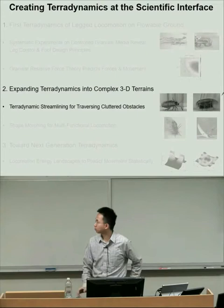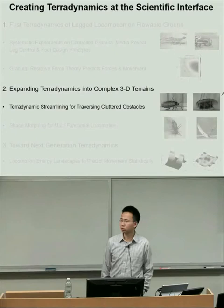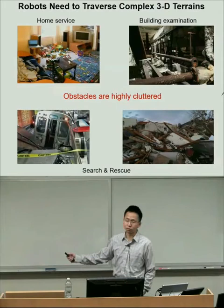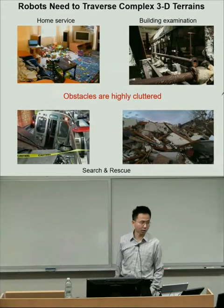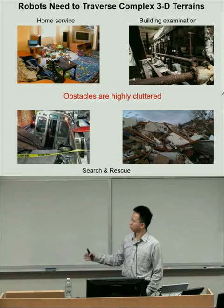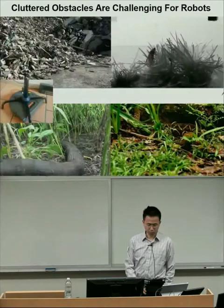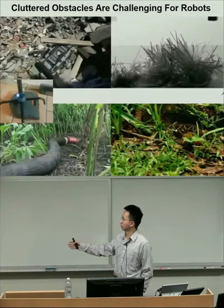Starting in my postdoc, I began expanding teradynamics beyond granular media into complex 3D terrains. There are many complex 3D terrains—such as those shown here—where we need robots to venture in to help with surface building examination and search and rescue. Our current robots still don't move well in these environments; they often become stuck or can't gain purchase. Animals, as you've seen, do really well. Given this huge diversity of terrain, we need to understand it systematically.